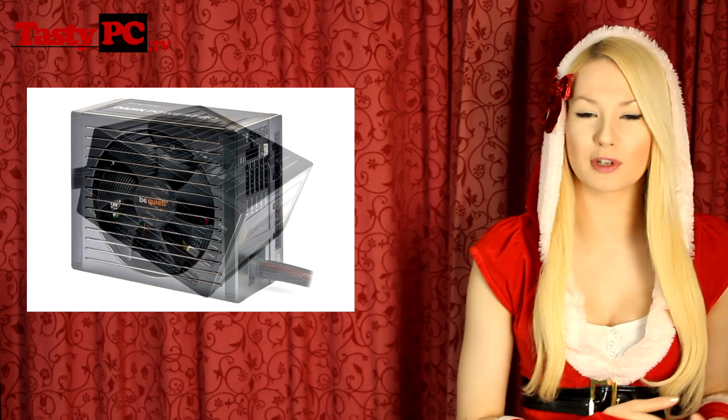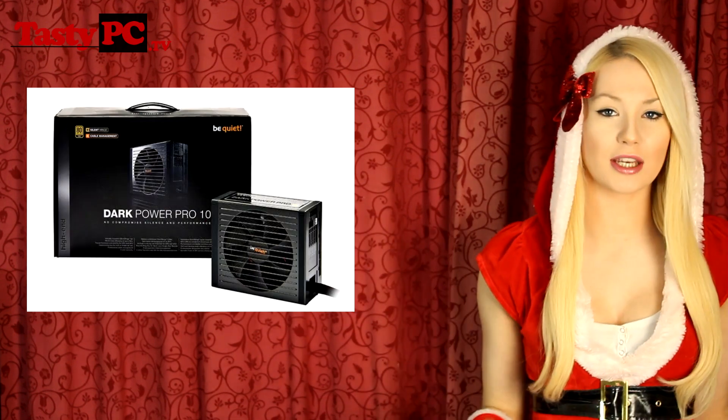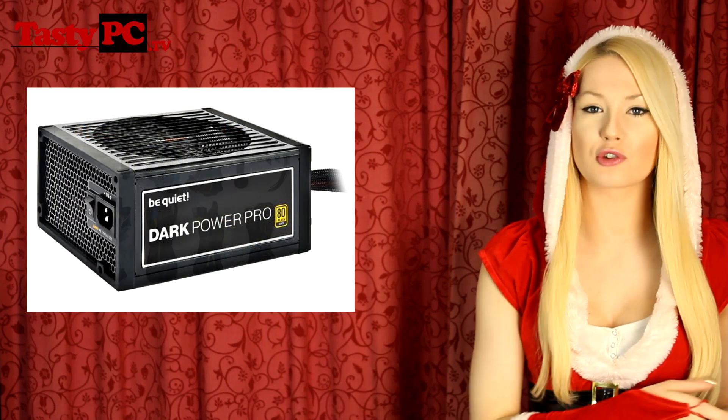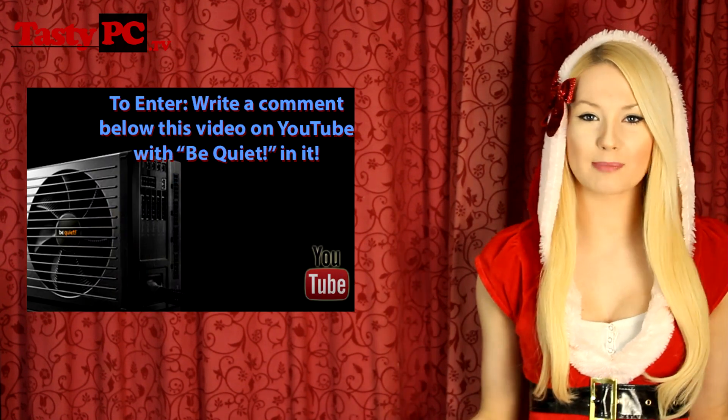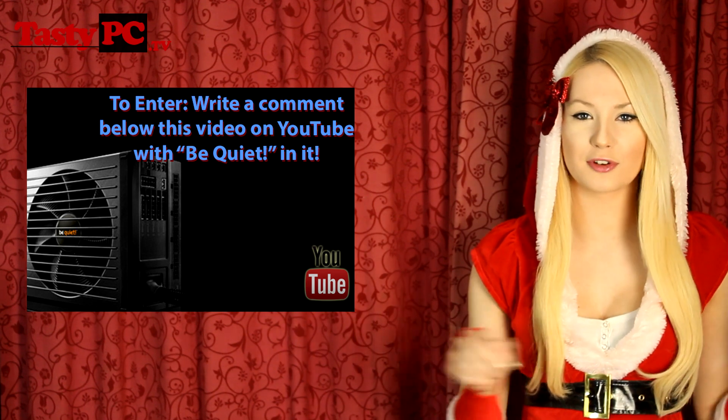Starting with the prize from Be Quiet, it's a Dark Power Pro 550 watt power supply. Sadly I don't have one here to take you for a look around, but this is the same modular power supply with an 80 Plus Gold efficiency rating. For your chance to win this power supply, all you've got to do is write a comment below this video with the word Be Quiet somewhere in it.